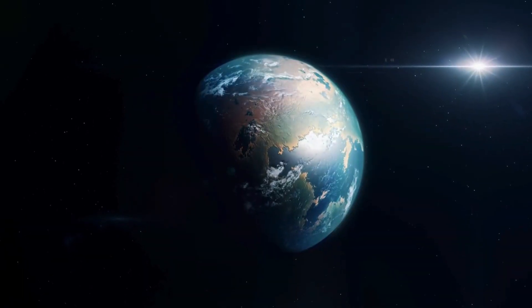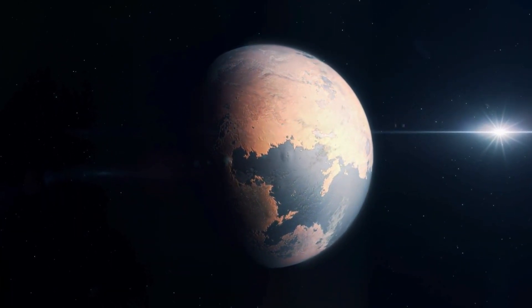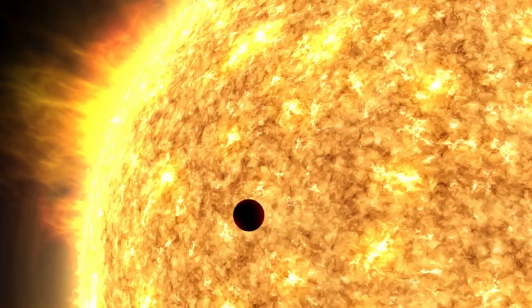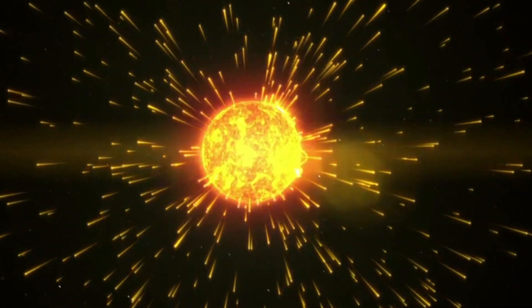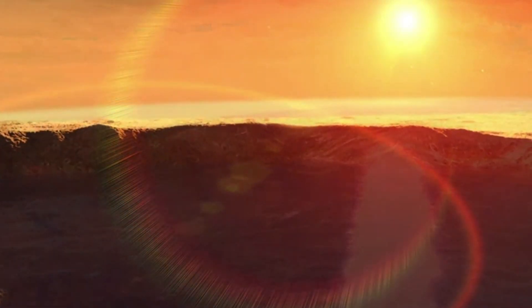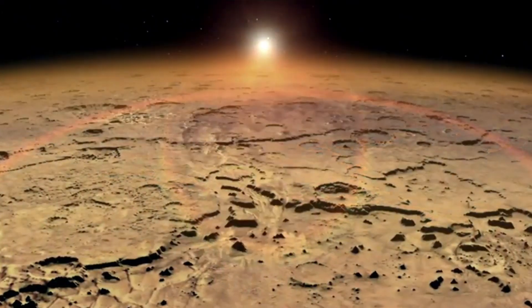Without this shield, the solar wind stripped away the atmosphere, leaving Mars exposed and unable to retain the water that once defined its surface. The planet's transformation into the dry, dusty world we see today was set in motion. Over millions of years, these charged particles from the sun stripped away much of the Martian atmosphere, leaving it thin and fragile. The reduced atmospheric pressure made it impossible for liquid water to remain stable on the surface, and any surface water began to evaporate, with much of it lost to space.